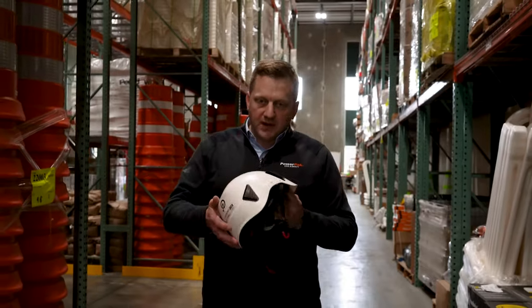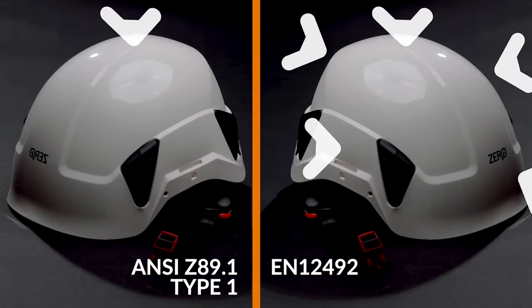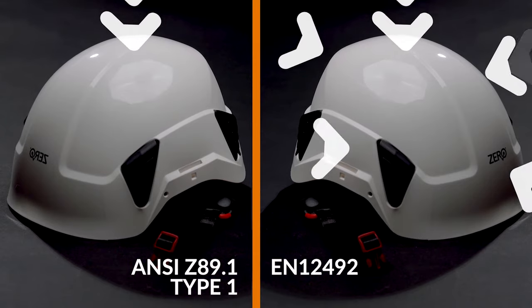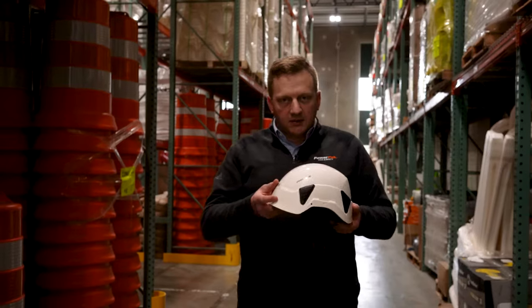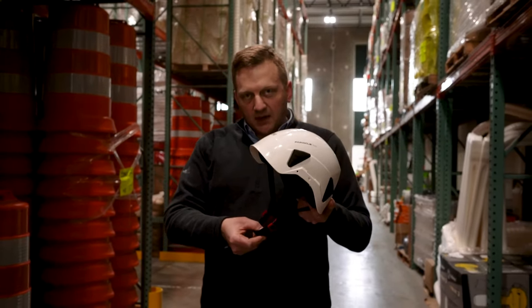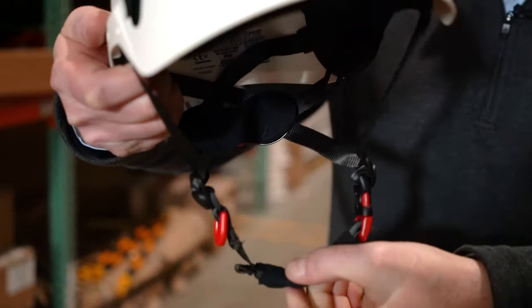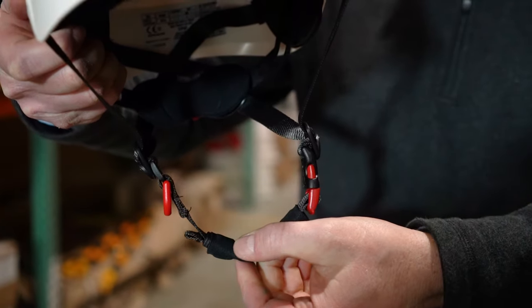This helmet has multiple impact ratings around the brim of the hat. So if you take a fall or a spill, you're protected from the front, back and sides, as opposed to just the top. The other main difference is the chin strap, which is rated at 500 newtons, so you have a full safety helmet that stays on your head, protecting you.